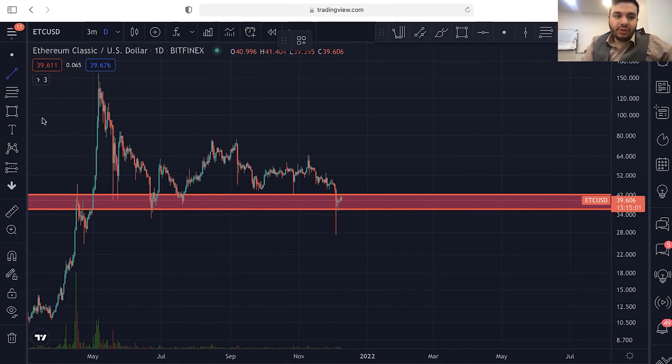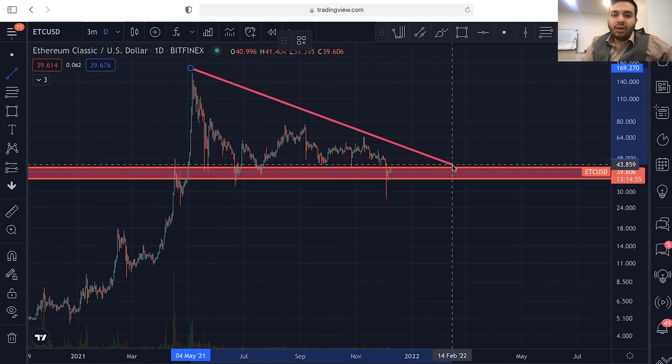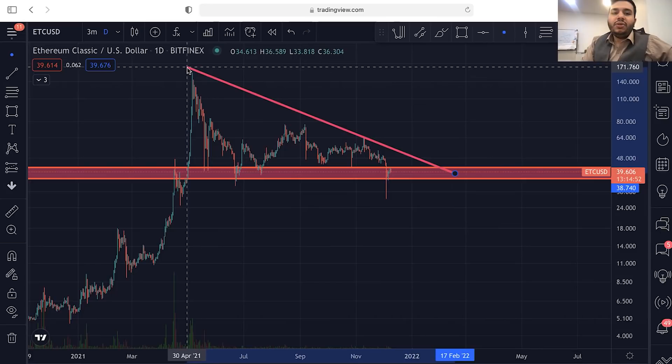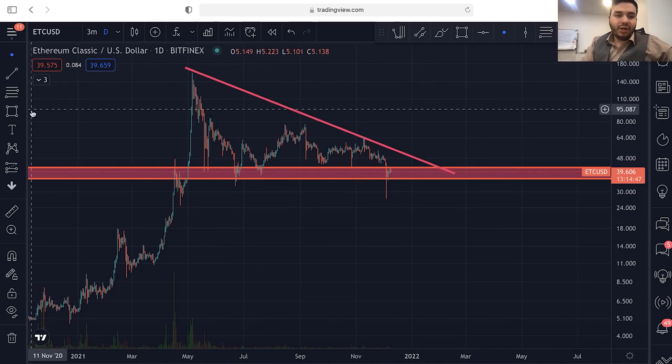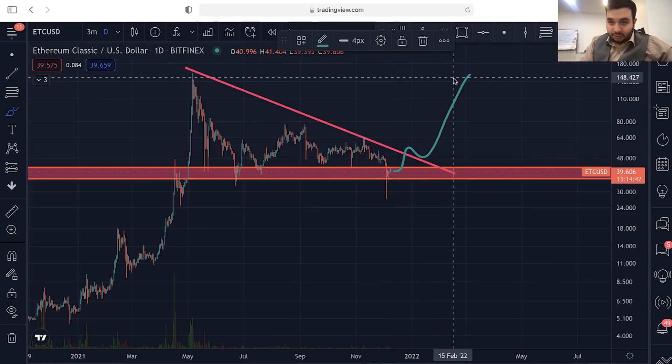You can also use confirmations. For example, in order to trade more confidently, you need to have some sort of confirmation. You can actually wait for the breakout of this bearish trend line. After the breakout from this bearish trend line, you can enter a buy position, and this crypto can make a lot of profit.